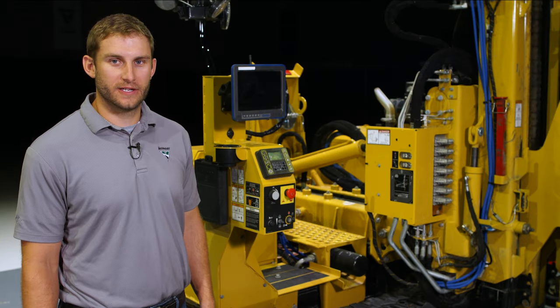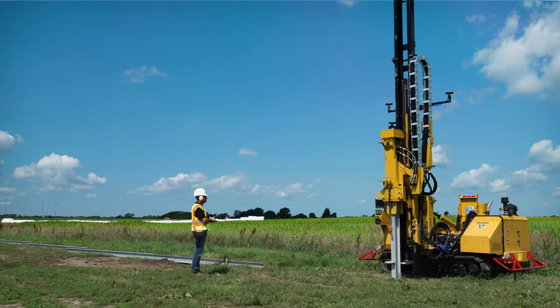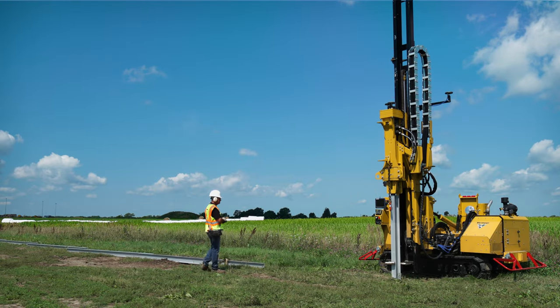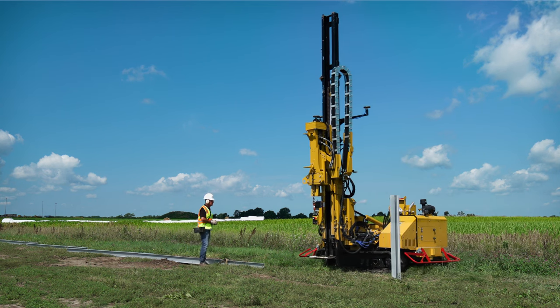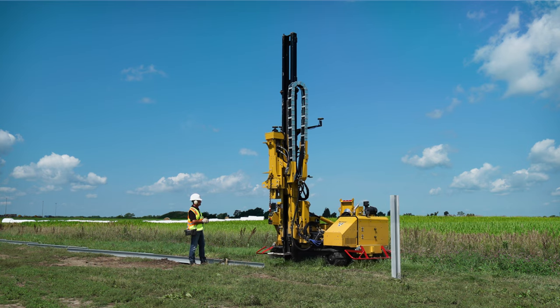Speaking of automation, the newest feature on the PD-10R is the point-to-point system. This optional feature allows the piledriver to automatically move from one pile to the next using GPS, keeping the installation precise and aligned.